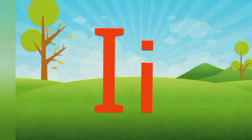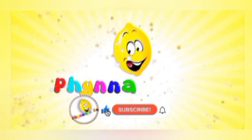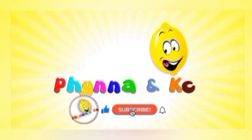Did you enjoy that? Please like and subscribe to watch more videos from Fina and KC.